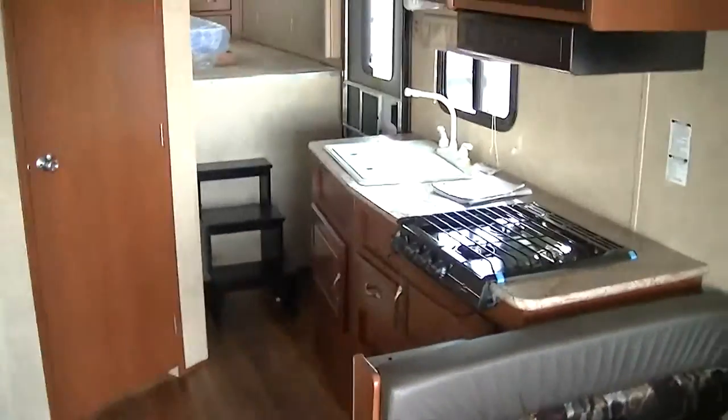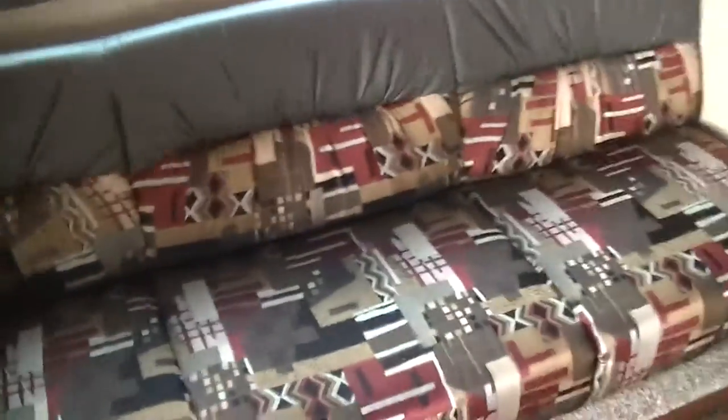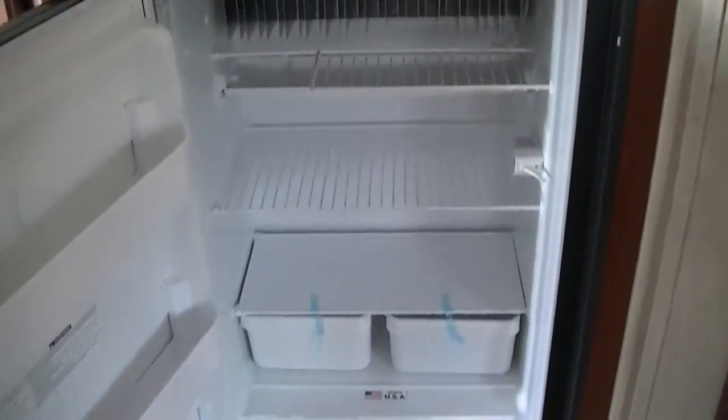Inside you have all the luxuries you want in a toy hauler. A dinette converts into a bed, and another jackknife sofa converts into a bed, allowing you to watch your favorite game from the sofa. There's a two-way power refrigerator-freezer by Dometic — big enough for a week's worth of food or a couple hours' worth of beer, whichever comes first.